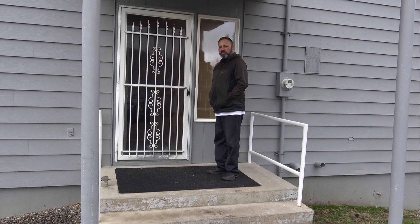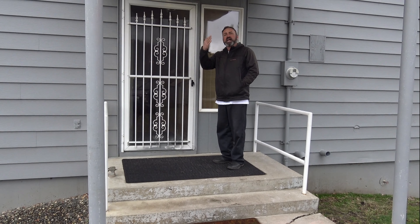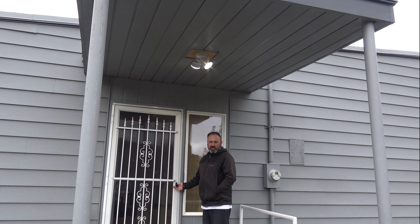This is our main entrance — there will be a lock box on this door. This is where you'll gain access. There's a motion light, so it'll be on if you show up in the dark.